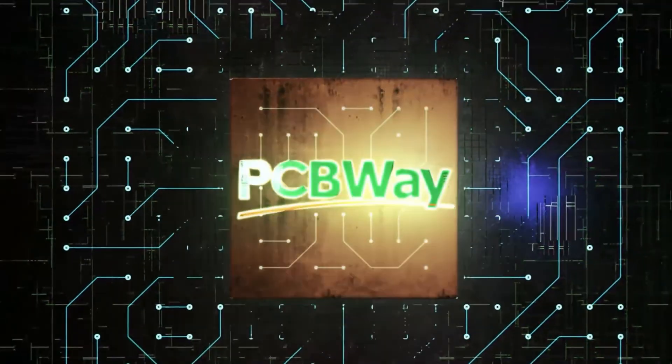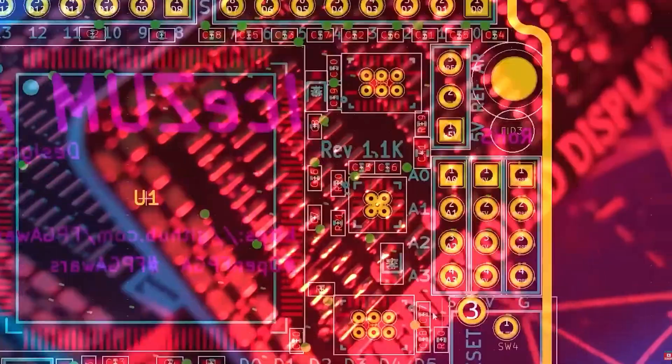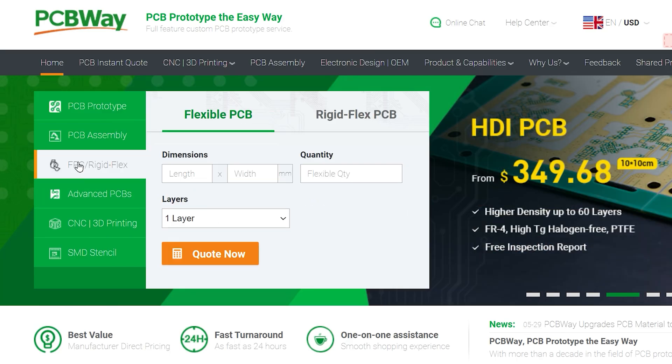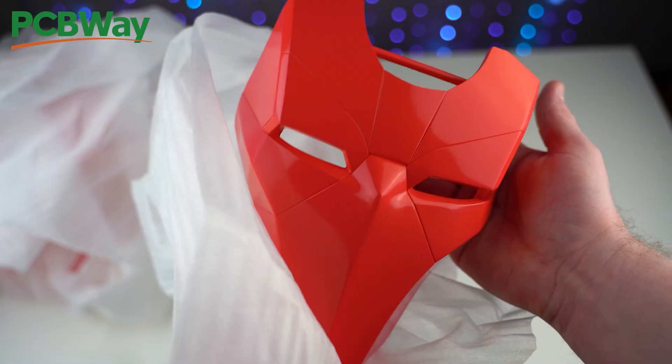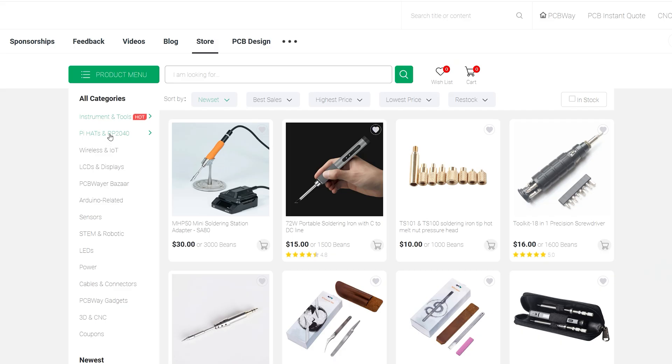Since I go through a ton of filament, I gotta give a huge shout out to PCBWay for sponsoring me. PCBWay offers complete PCB services, from basic prototypes to advanced options. They also do CNC machining, 3D printing and materials from PLA to metal, and offer pre-built modules to speed up your builds. Use my link to get $5 off your first order.